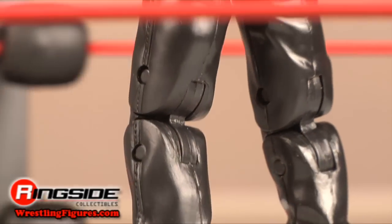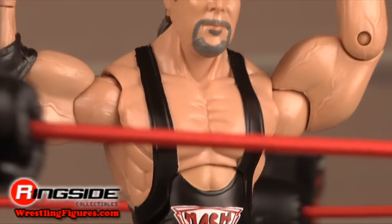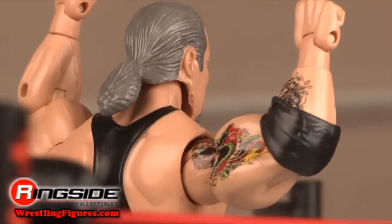I'm Kevin Nash, it's time to Bash and Brawl. Check out Ringside Collectibles at WrestlingFigures.com for the largest selection of wrestling figures on the internet.